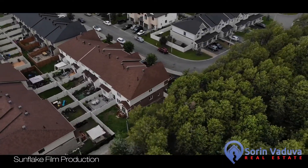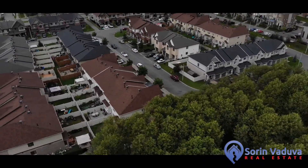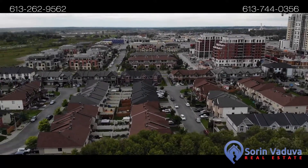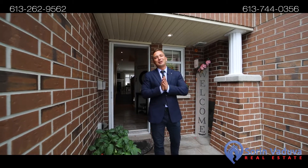This truly beautiful home is located next to shopping, movie theater, transit, schools, and right beside a walk-in trail. Let me take you through the home today.